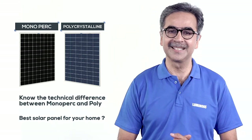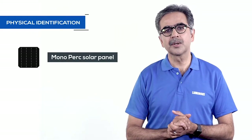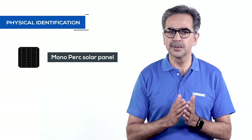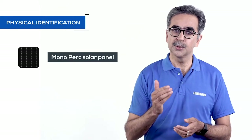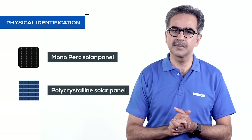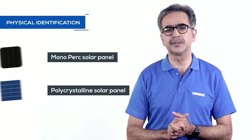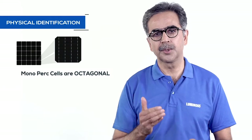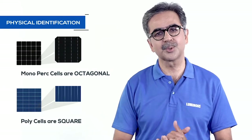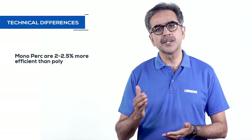For physical identification: cells of a mono PERC panel are made of a single crystal of silicon, whose appearance is a uniform black shade, which indicates purity. Poly panels are made from multi-silicon crystals, and their appearance is in a blue shade with a different pattern. Apart from color, there is also a difference in cell shape — mono PERC cells are octagonal, while poly cells have a quadrilateral shape.